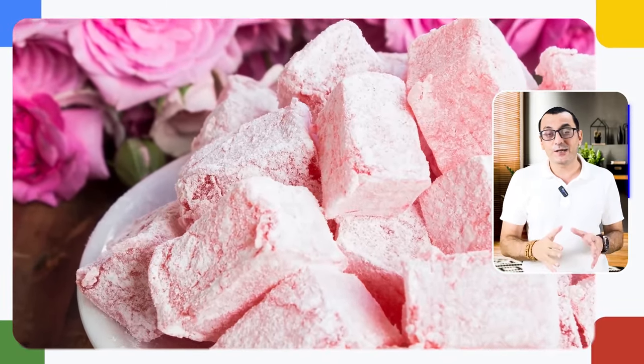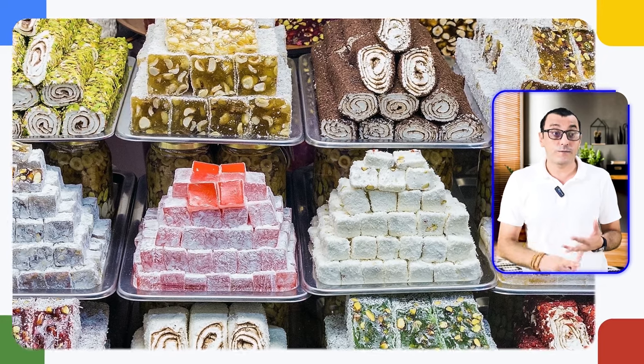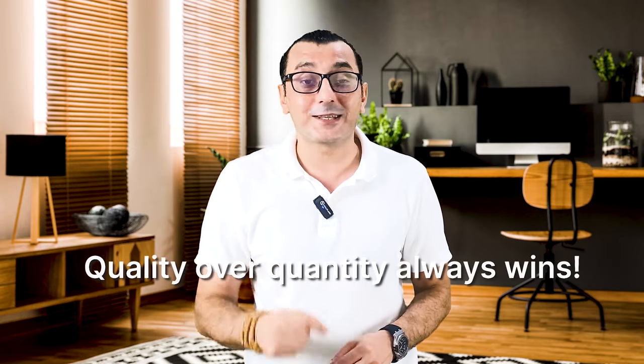Turkish delight has won hearts worldwide. Middle Eastern countries savor its traditional flavors, while European nations have embraced modern twists like chocolate-covered or fruit-infused varieties. When importing Turkish delight, freshness is key — ensure your supplier uses quality ingredients and follows traditional recipes to maintain authenticity. Packaging plays a crucial role too; a beautifully designed box elevates Turkish delight into a luxurious gift, perfect for special occasions or festive seasons. Offering sample packs encourages repeat purchases, and remember: quality over quantity always wins.